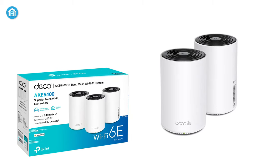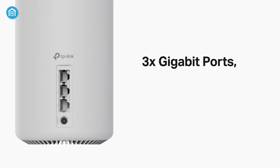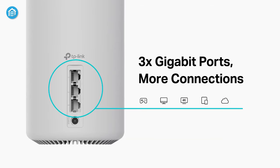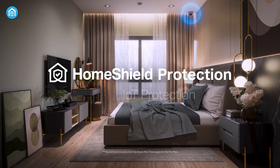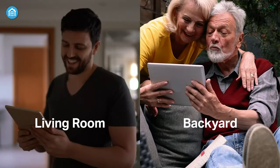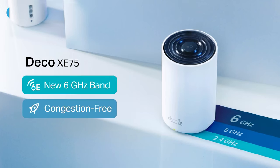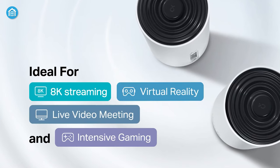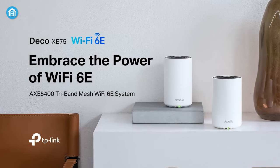The Deco units have clean, minimalist designs that blend in nicely. Having three Ethernet ports on each unit provides flexibility for connecting wired devices. Managing the network from the Deco app is very intuitive and includes useful features like internet speed tests and connected device monitoring. For larger homes needing extensive Wi-Fi coverage with fast, reliable performance, the TP-Link Deco AXE5400 is an excellent mesh system.